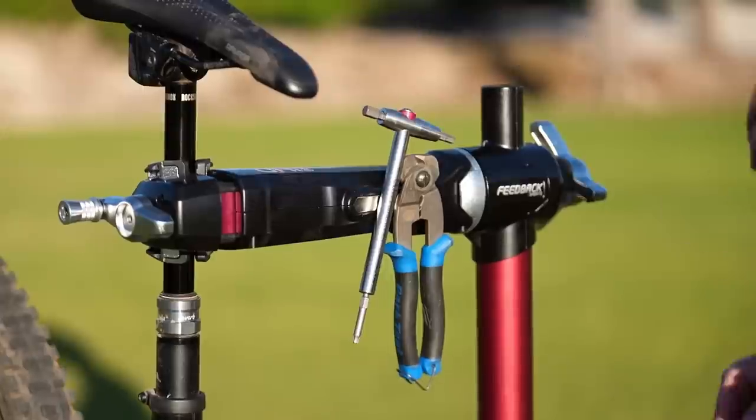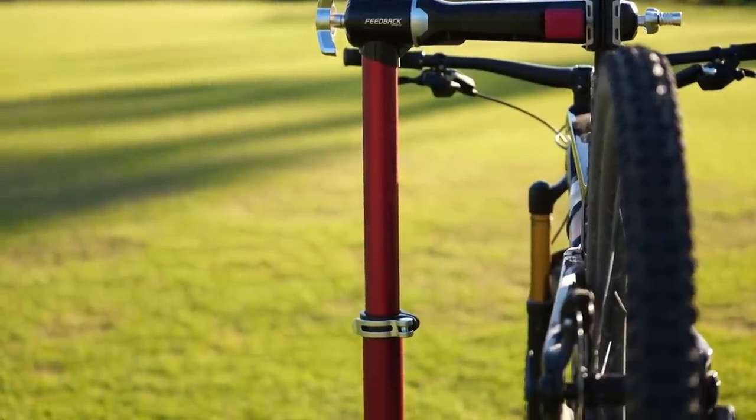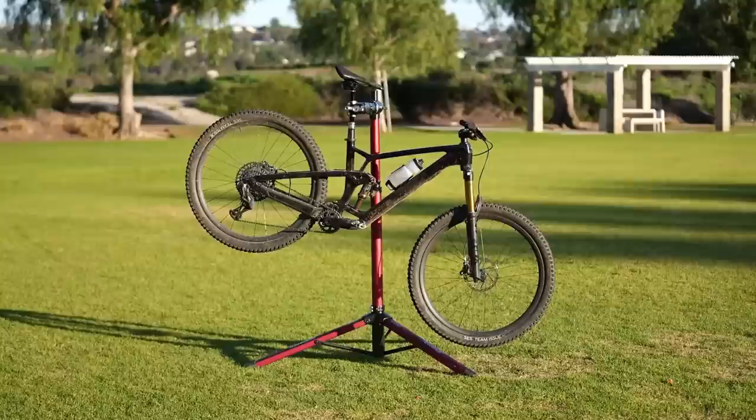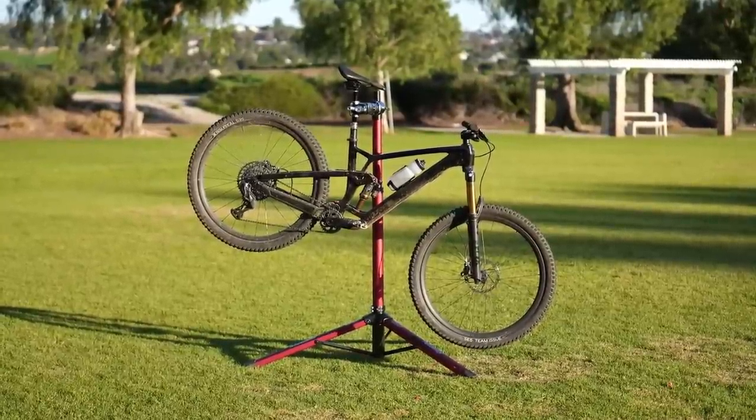Despite these robust changes, the stand is still fairly lightweight, tipping the scales at a manageable 18 pounds, and folds down small enough for easy transport. What does tip the scales is the Pro Mechanic HD's price tag of $495 USD.